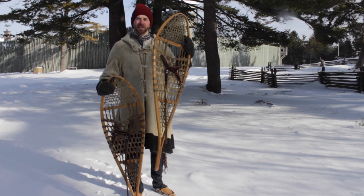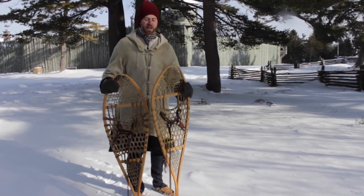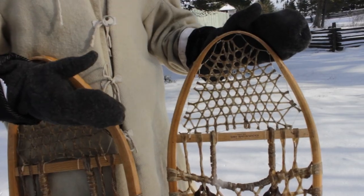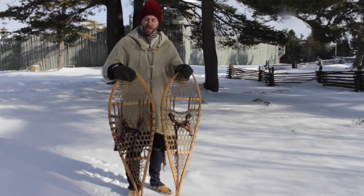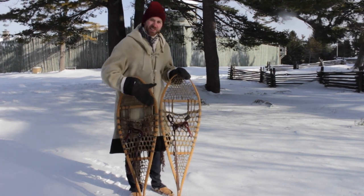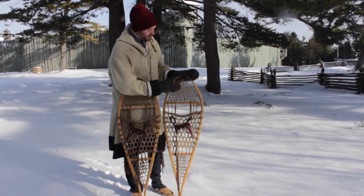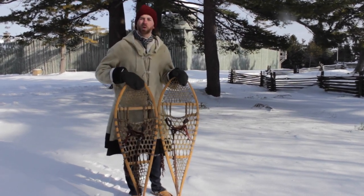You can see how large these are — they spread out your weight on top of the snow so you don't just sink right down into it. They're made of a wooden frame. The Native men would be responsible for collecting that wood, steaming it to create this shape, and then the women would actually be responsible for doing all of the lacing — that lattice work that actually supports your feet. Historically, this would have been made out of the leather from an elk or a deer.